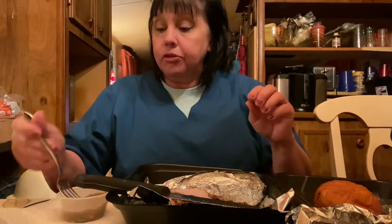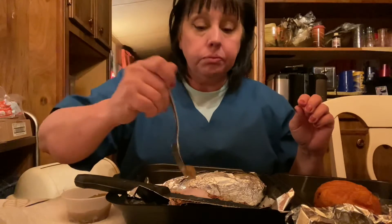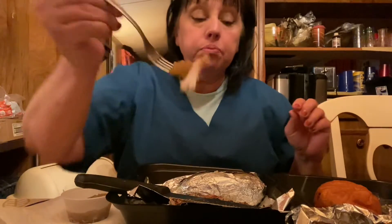We're gonna try it with some of this applesauce they sent. So this is their version of an apple pork chop. Ooh, that's good. Mmm, it tastes fresh like they chopped up the apples themselves.